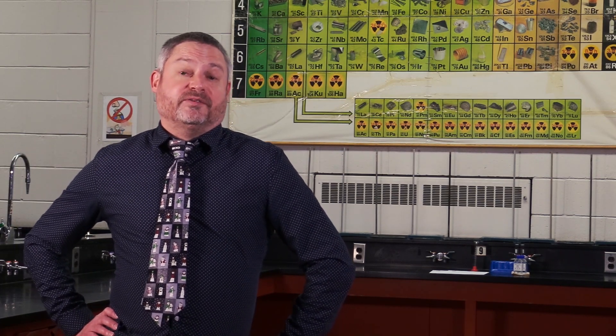At the grade 9 level we offer general science. At the grade 10 level we offer general science, applied science, and the environmental science and technology program. In grade 11 we offer both chemistry and physics as well as a grade 11 biology option class.